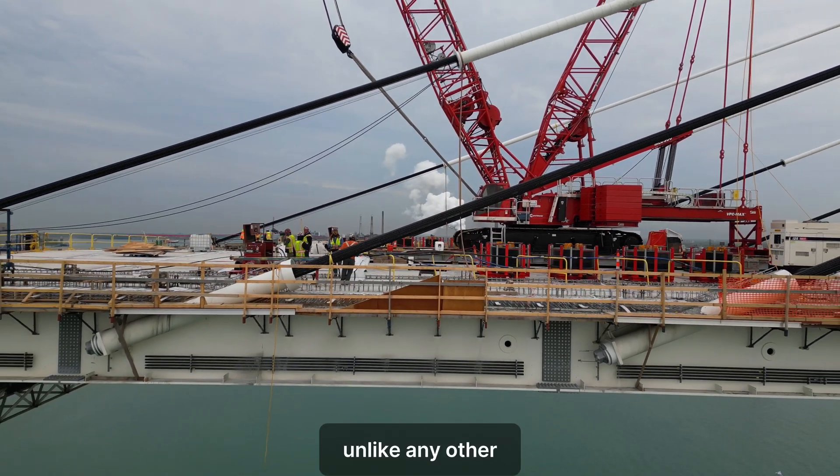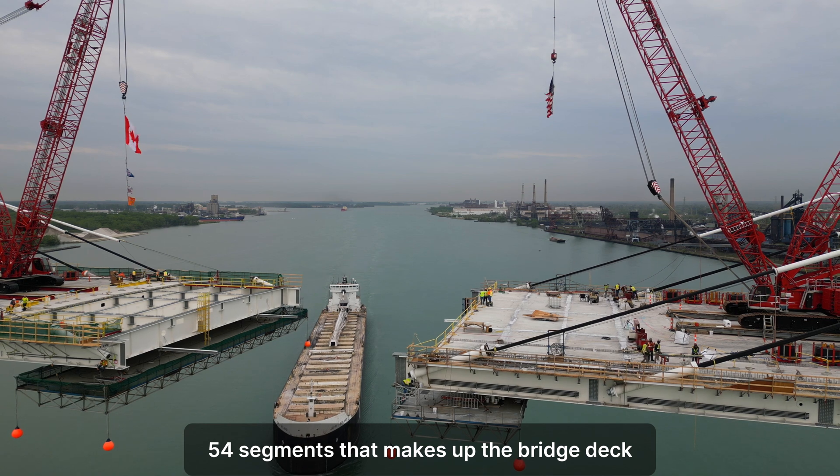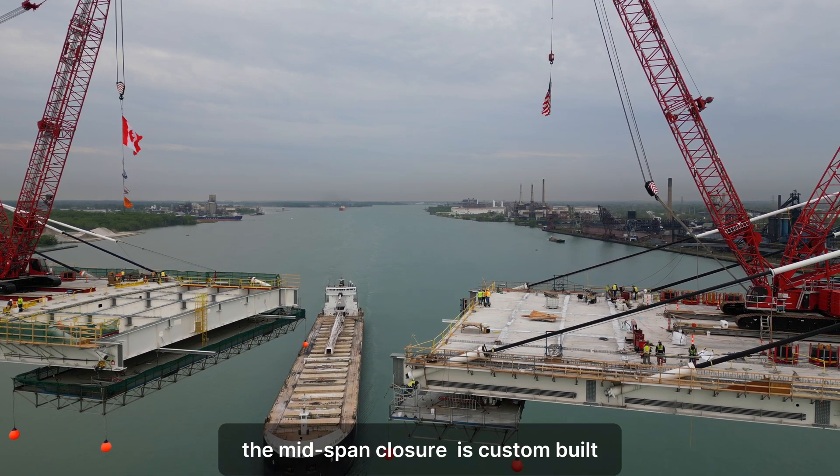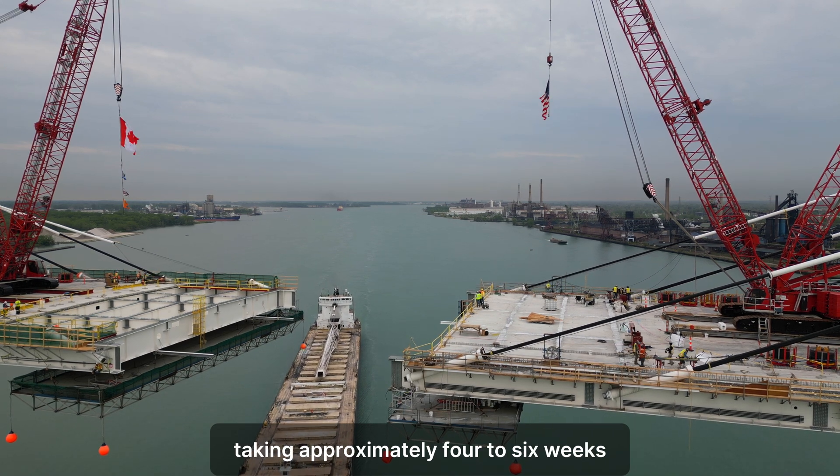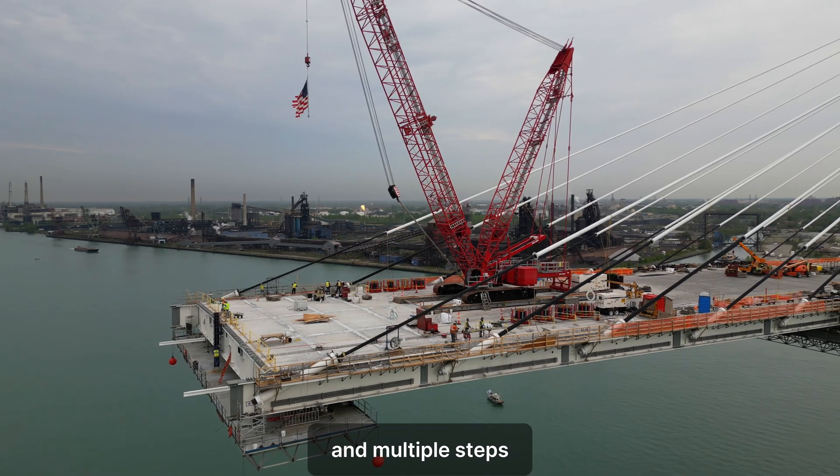Unlike any of the other 54 segments that make up the bridge deck, the mid-span closure is custom built, with the installation process taking approximately four to six weeks and multiple steps.